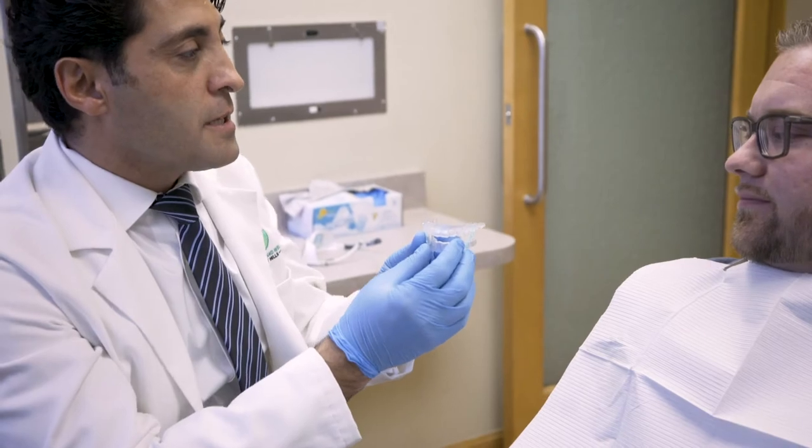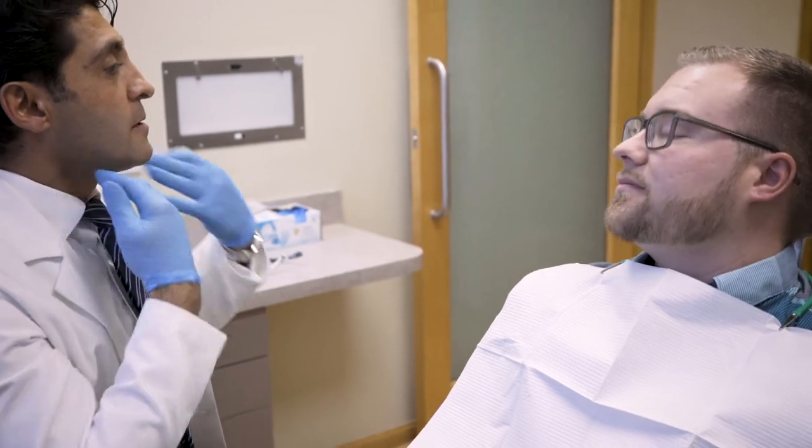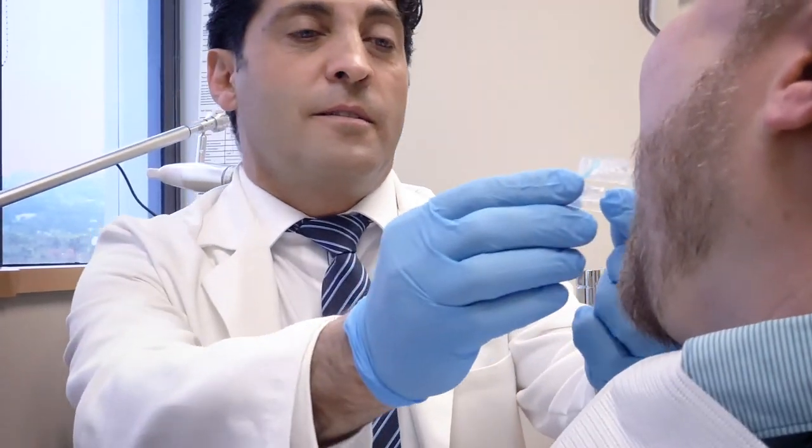What this does is protrude the lower jaw forward, and it opens up the airway so the patient can breathe comfortably. Most importantly, this has no metal because we practice metal-free dentistry, and it is a BPA-free device.